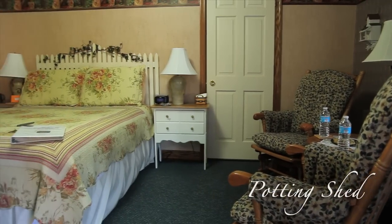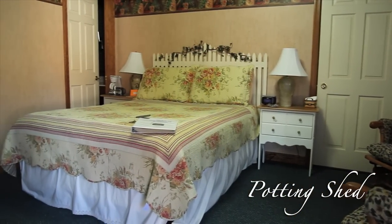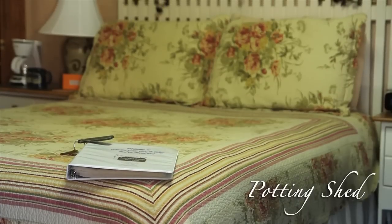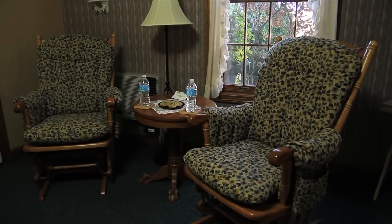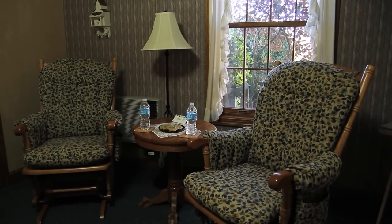The Potting Shed Room is one of our original traditional rooms that the ladies love for its picket fence headboard and floral decor. The locally made glider rockers have big fat cushions and are the perfect way to unwind and watch TV or read a book.